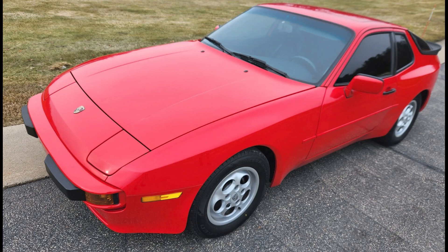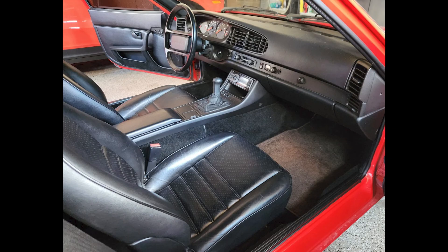A guards red 1988 944 with 67,000 miles sold for $16,500. A clean car, this was a fair sale.